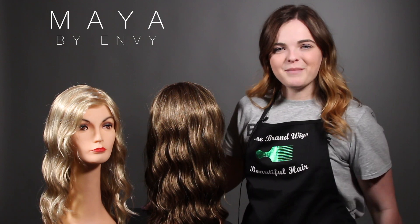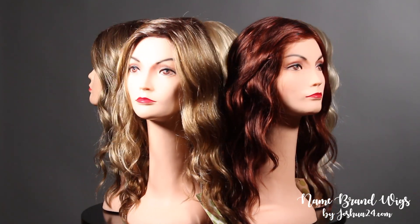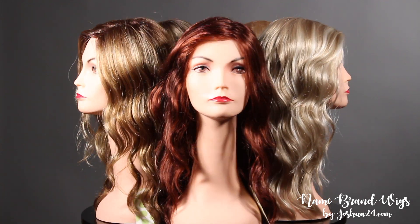Hey friends, this is the Envy Maya. It has long length paired with glossy cascading waves that come together to make such a stunning style.